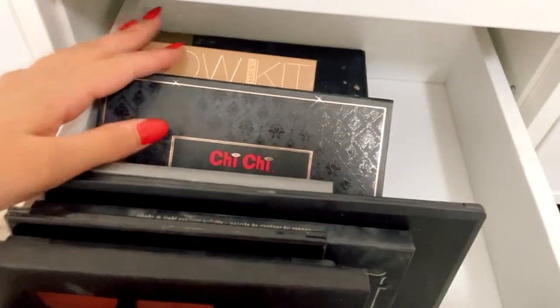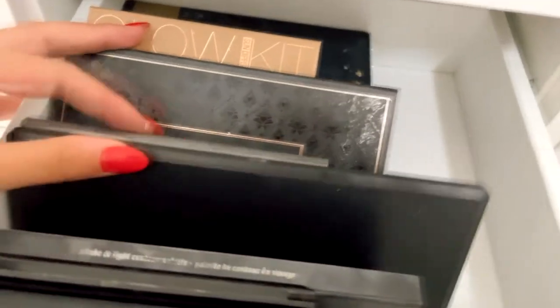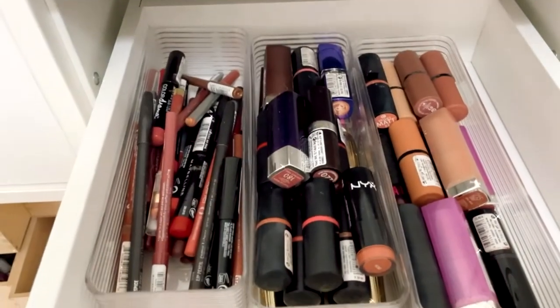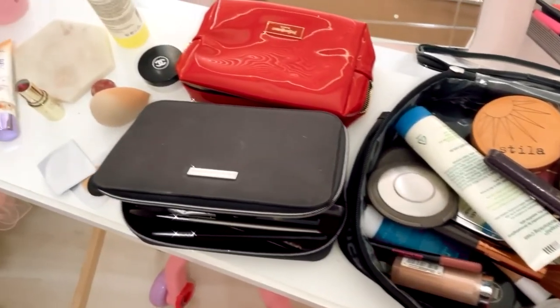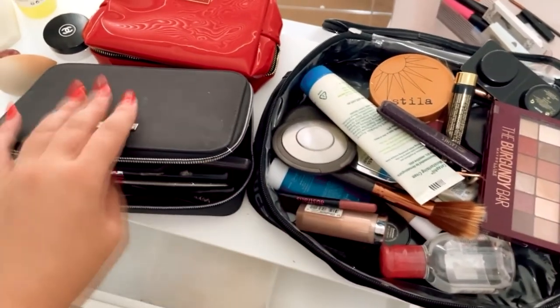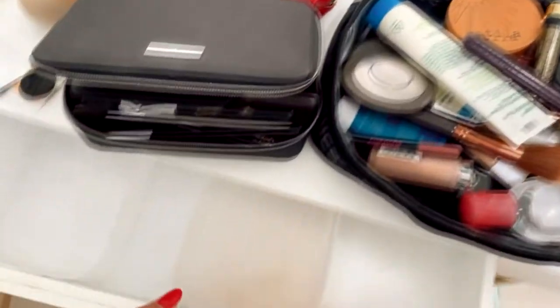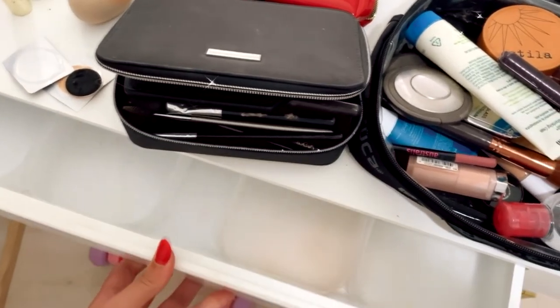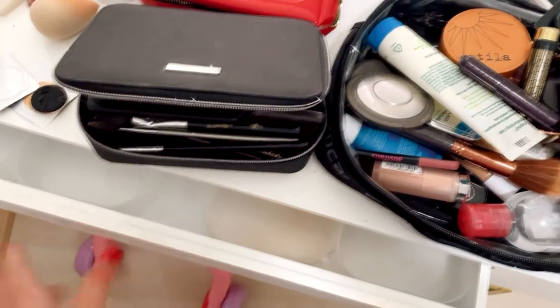These are all my eyeshadows and eyeshadow palettes, and then these are all the face palettes. In the last two drawers I've just got eyeliner, eye products, single shadows, and then lips. These are all my lip products. I also have this area where I want to organize my everyday makeup — I need to go through these bags and empty them all out. This drawer is also empty so I'm hoping to organize my everyday makeup in here.